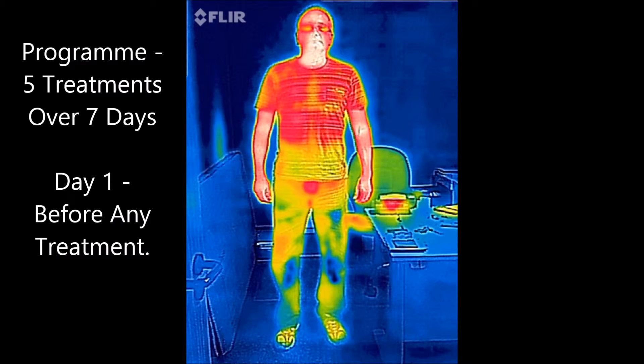This video presents a series of thermal images showing how the GetFit far infrared treatment helps increase circulation in the knees of the client, leading to elimination of chronic pain.